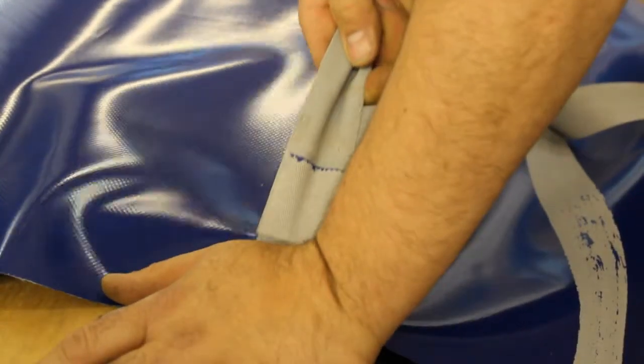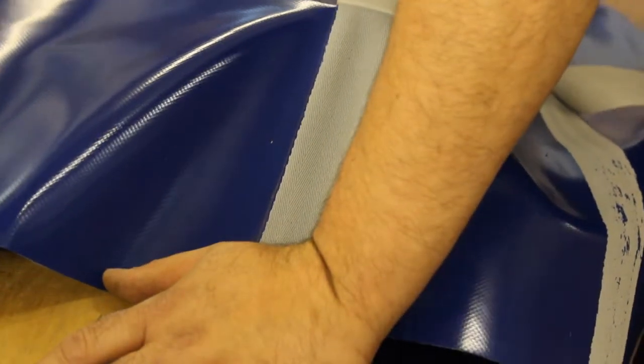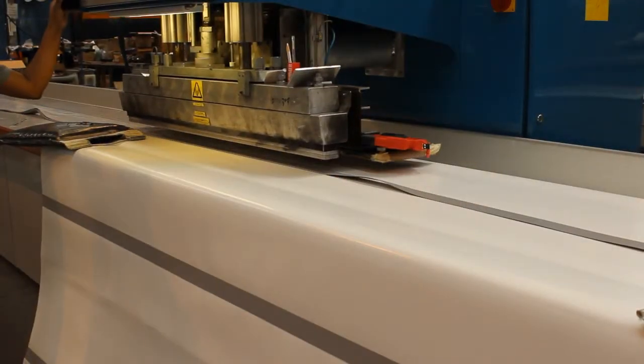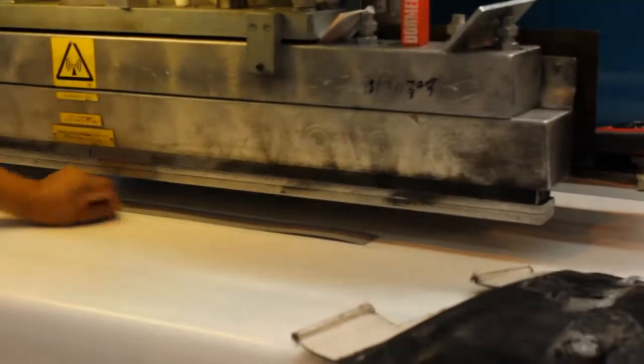As part of our destructive testing, the webbing is peeled back to assess the quality and strength of the residual footprint. Boma Bond operate an ISO 9001 certified quality management system.